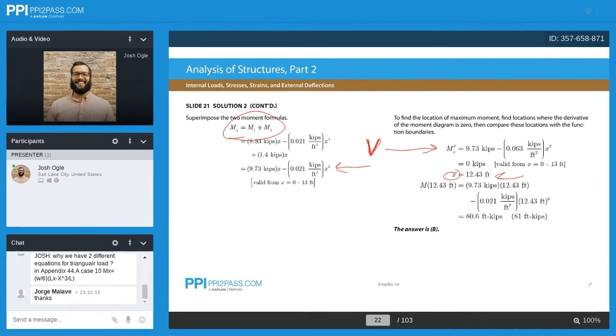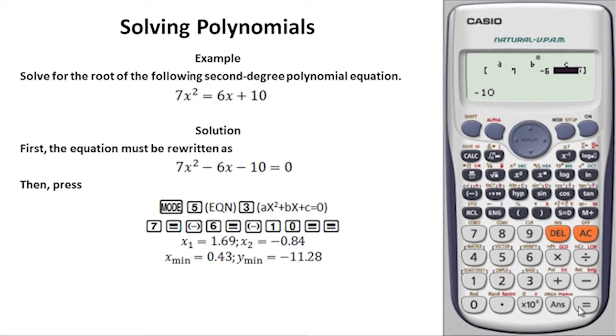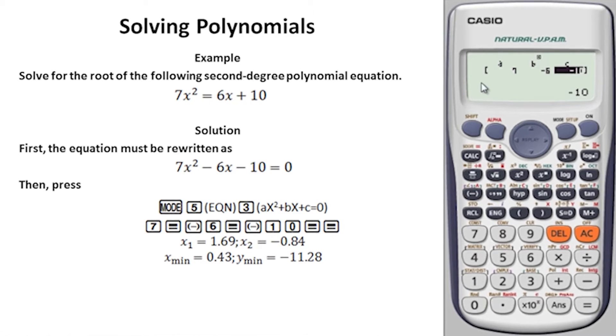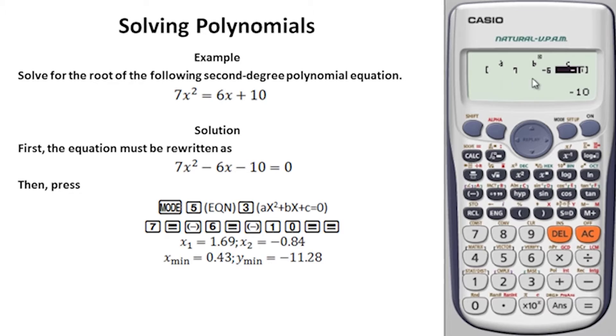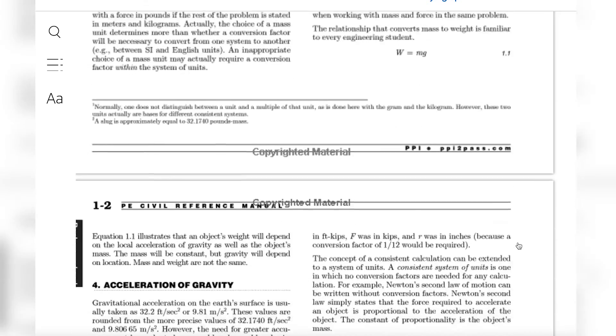Right behind School of PE in the number two spot, and it is a very close number two, is PPI2Pass. PPI is similar to School of PE in a lot of ways — a comprehensive, full-scale prep course that covers everything: live classes, on-demand video lectures, practice problem sets with video solutions, written study materials, mock exams, lesson companion books, just everything. But if there are two things above all else that earn PPI a spot on our best list, it's their live online classes and their printed review guide.